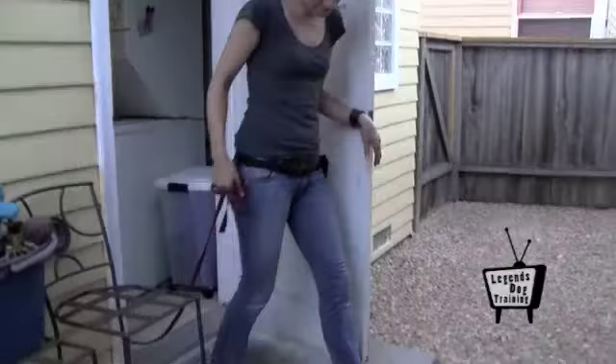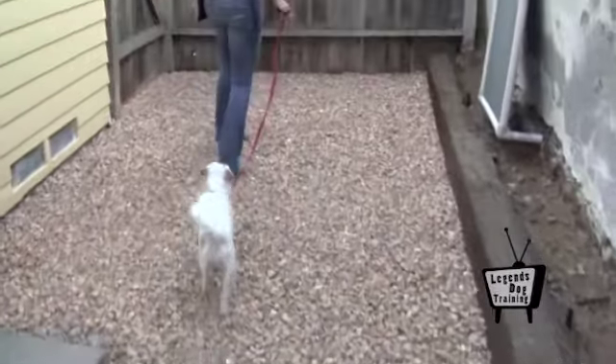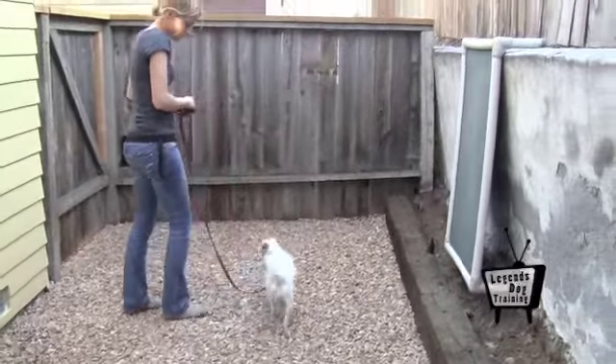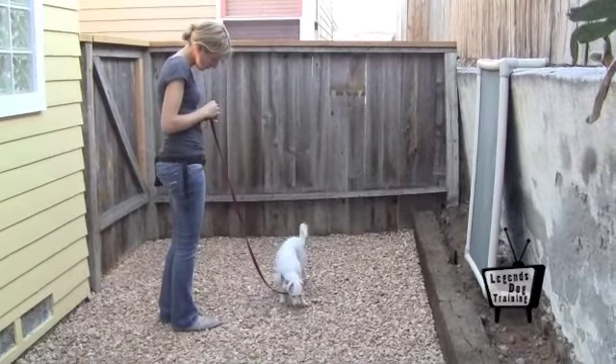Be sure to walk outside with her on leash carrying a high-value reward. The moment that she finishes peeing or pooing, reward the behavior. Adjust the interval of time as your dog's potty habits become more predictable.